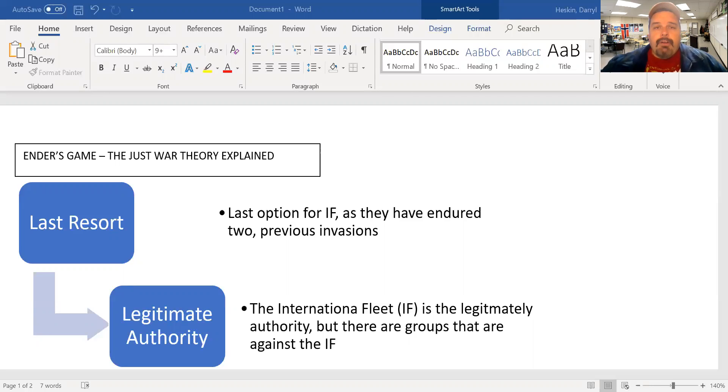Legitimate authority — it's important that there is a proper leader in charge of a just war, not a fanatic. It's a legitimate authority, somebody who's been voted in. War cannot be waged by individuals or groups that do not make up the lawful government. We've seen conflicts where wars have been waged by individuals or groups, even plain civil wars or protests that have led to conflict.